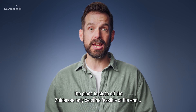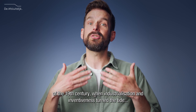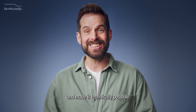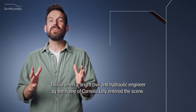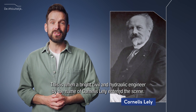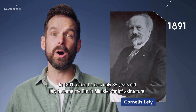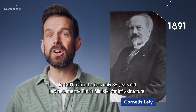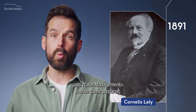The plans to close off the Zuiderzee only became feasible at the end of the 19th century, when industrialization and inventiveness turned the tide and made it technically possible. This is when a bright civil and hydraulic engineer by the name of Cornelis Lely entered the scene. In 1891, when he was only 36 years old, Lely became the Dutch minister for infrastructure and water management.